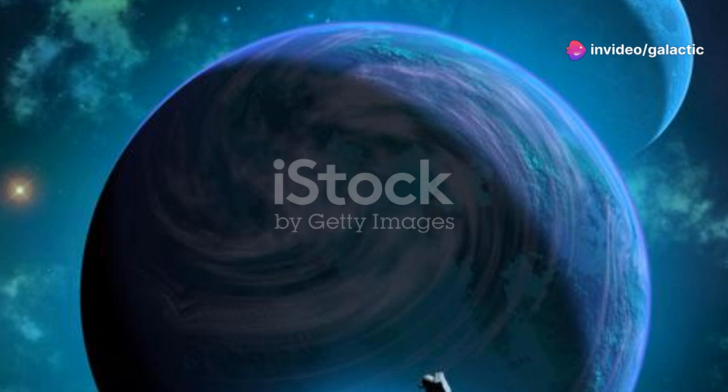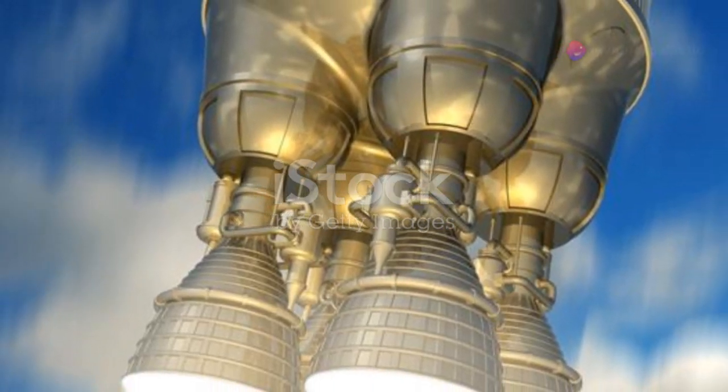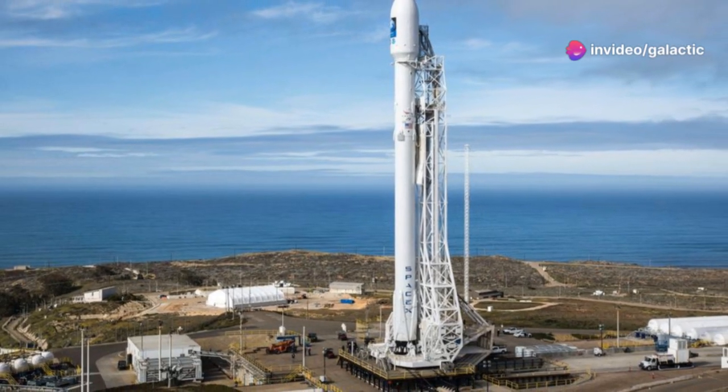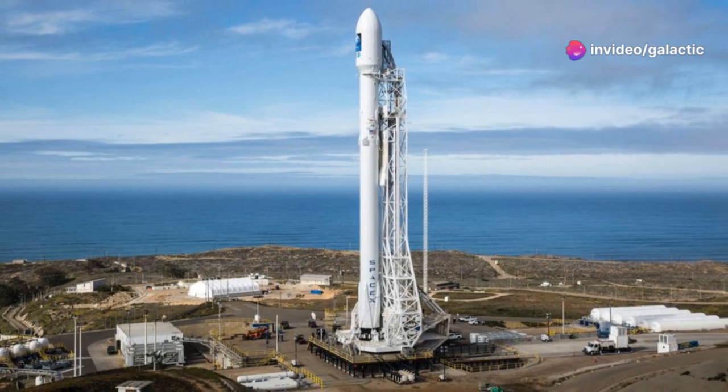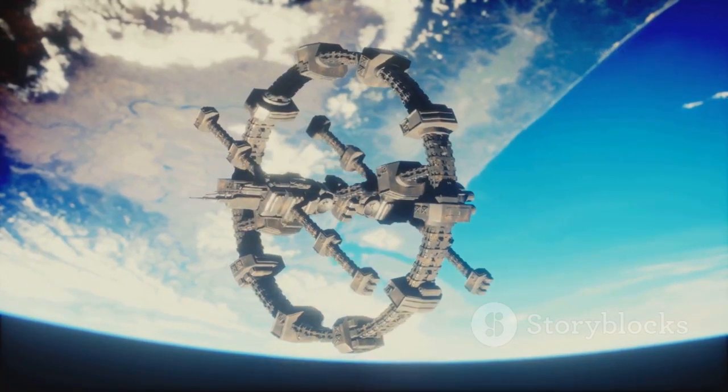The spirit of exploration is deeply ingrained in our nature. It is what drives us to push the boundaries of knowledge, explore new frontiers, and strive for a better future. The Raptor engines and the Starship program embody this spirit. They inspire us to reach for the stars and embrace the unknown.